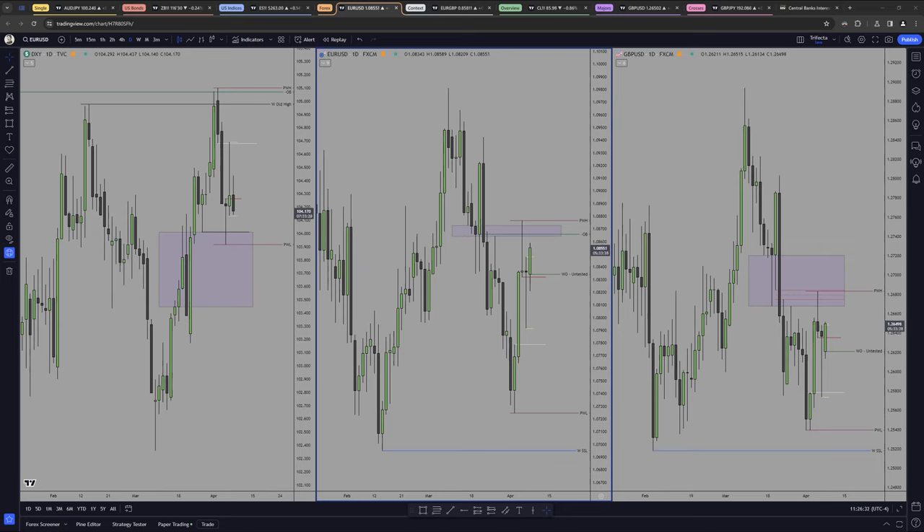Alright guys, daily market review for Monday. Today we had no news releases, so we trade as usual — we don't expect crazy large ranges.